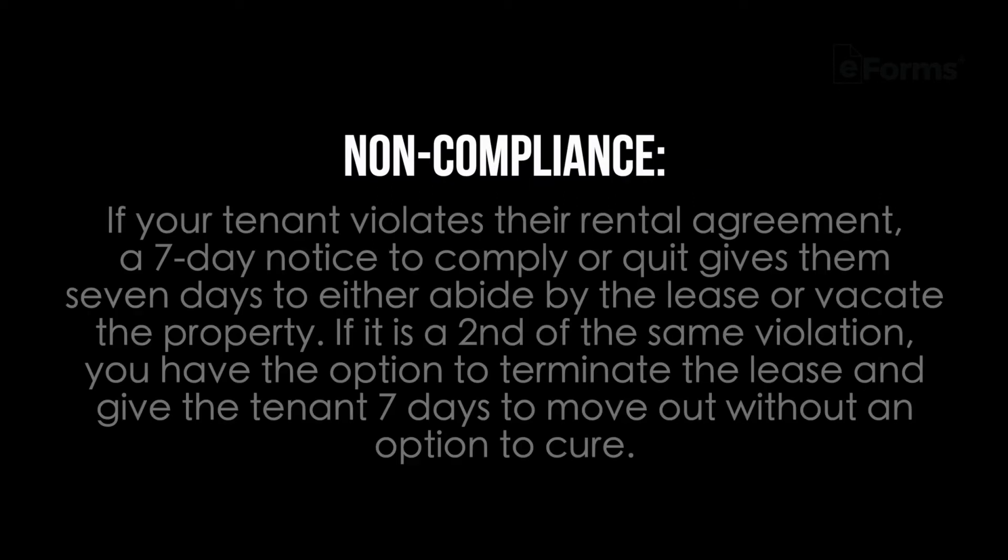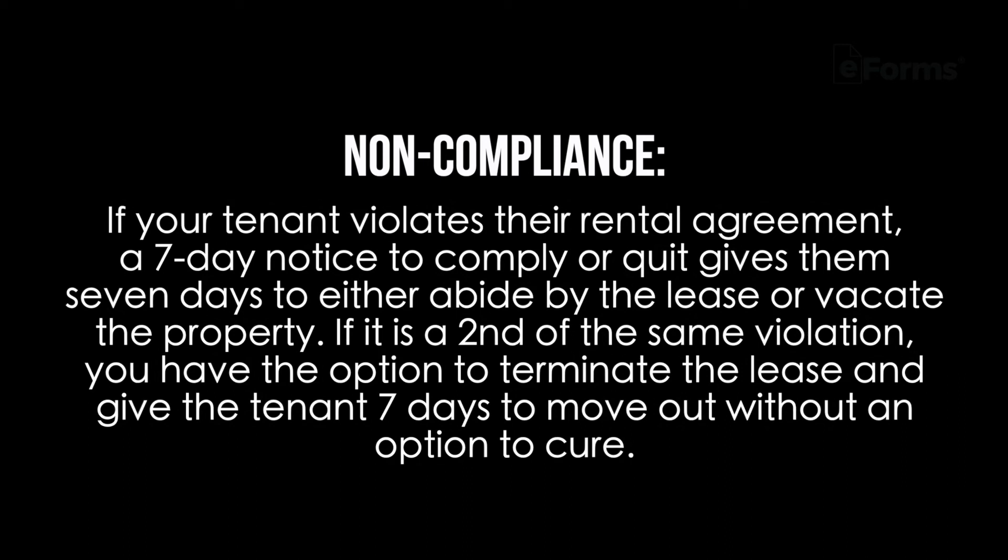Non-compliance: if your tenant violates their rental agreement, a seven-day notice to comply or quit gives them seven days to either abide by the lease or vacate the property. If it's a second-time violation, you have the option to terminate the lease and give the tenant seven days to move out without an option to cure.